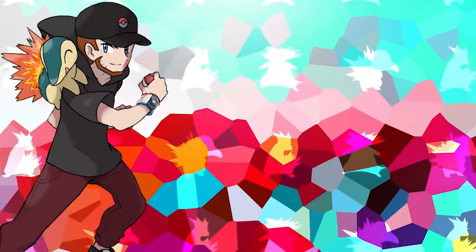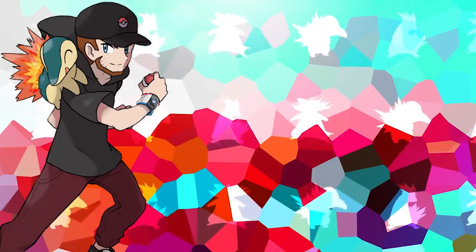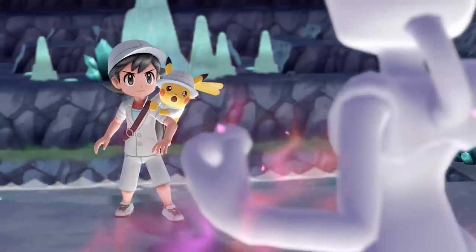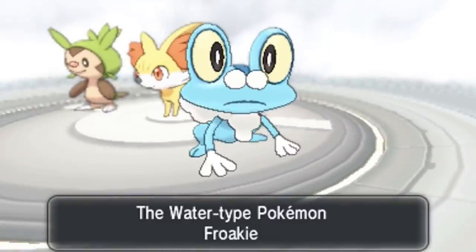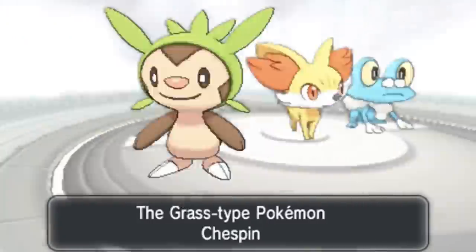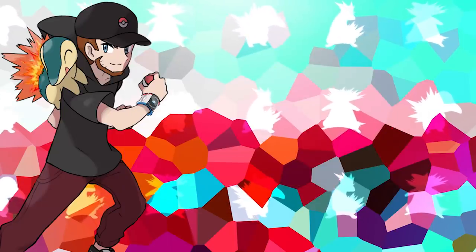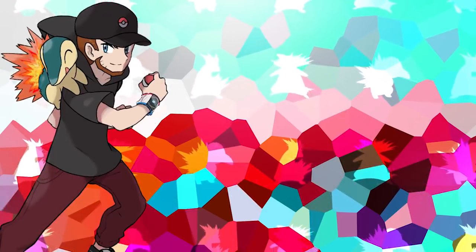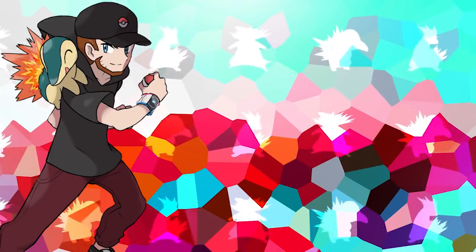And there we have it everybody — those are the top 10 best designed Pokemon in my own opinion. Be sure to give the video a like if you enjoyed it and subscribe for more Pokemon content every week. Check me out on Spotify and listen to my Pokemon remixes there as it directly supports producing videos here. I'll be back on Saturday for another video so hit that notification bell, and with all that being said, I love you guys very much and I will smell you guys later.